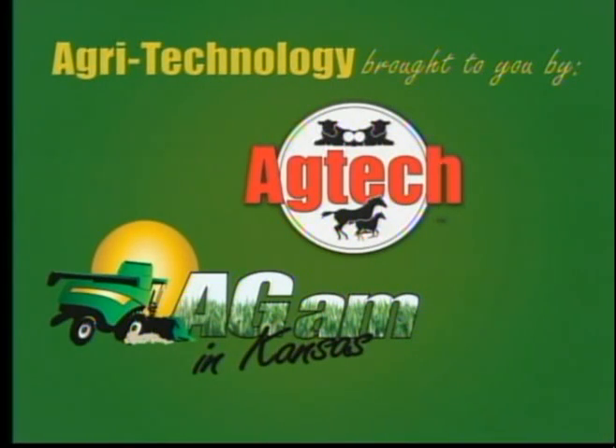Remember, we're right here at 5 a.m. each weekday, and hope you will be too. Your local news and weather are coming right up. This is Ag-AM in Kansas.